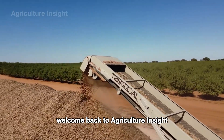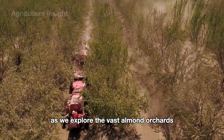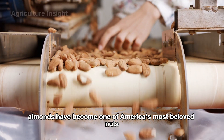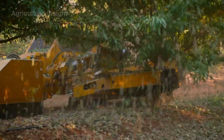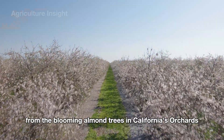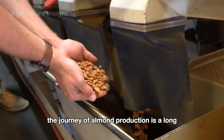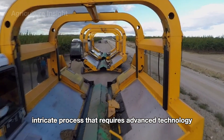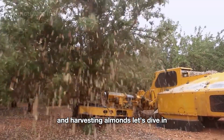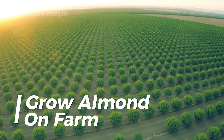Hello everyone, welcome back to Agriculture Insight. Come along with us as we explore the vast almond orchards spread across California. With their creamy, nutty flavor and high nutritional value, almonds have become one of America's most beloved nuts. Every year, farmers in California harvest hundreds of thousands of tons of almonds. In today's video, we'll follow the farmers to uncover the entire process of growing and harvesting almonds.